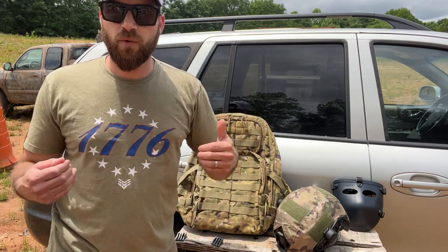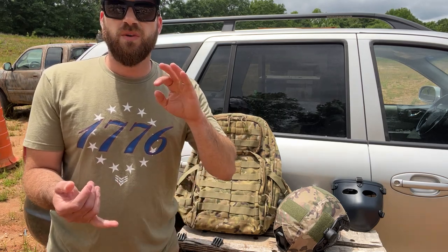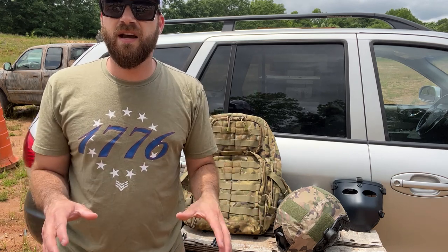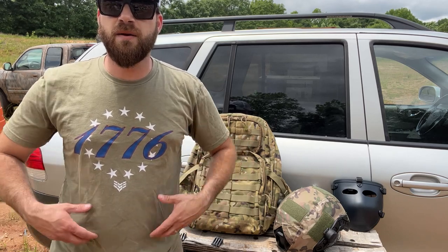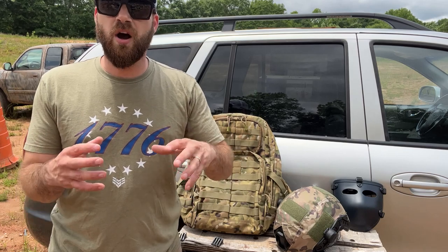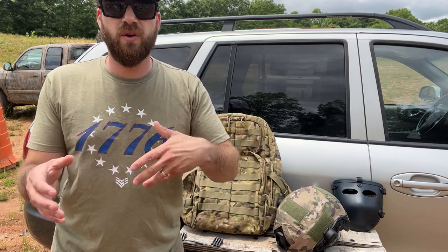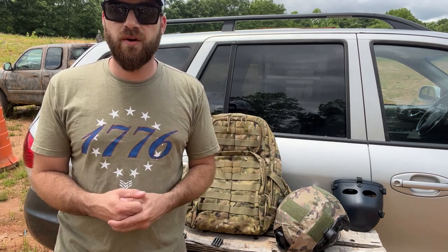Now let's talk about rifle-rated armor. I have a ton of reviews on the channel. GuardDog offers really lightweight stuff as well as Level 4. They've got Level 3 plus plates that stop up to .223, .556, and .308, and then Level 4 and Level 4 plus plates that stop up to armor-piercing black tip. Having a plate carrier that can stop common rifle rounds from an AR-15 or AK-47 is a must-have. These plates are incredibly affordable, starting at less than $200 a plate, and you can get an entire kit for right around $400 after my code.